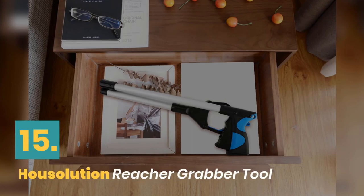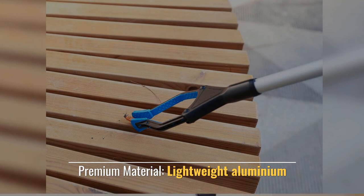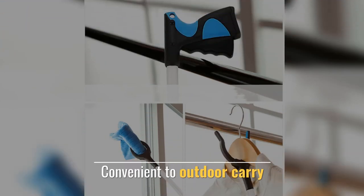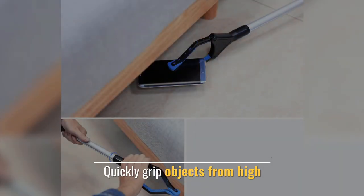Number 15. How Solution Reacher Grabber Tool. Premium material, lightweight aluminium, foldable design. Convenient to carry outdoors. One year warranty. Quickly grips objects from high places.